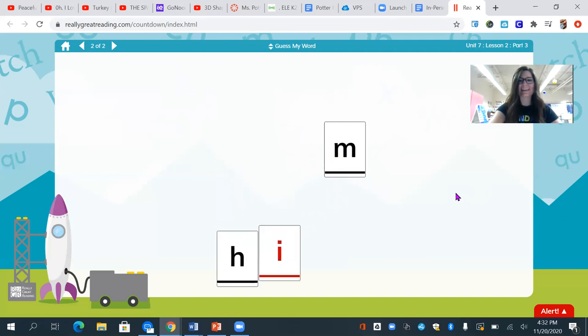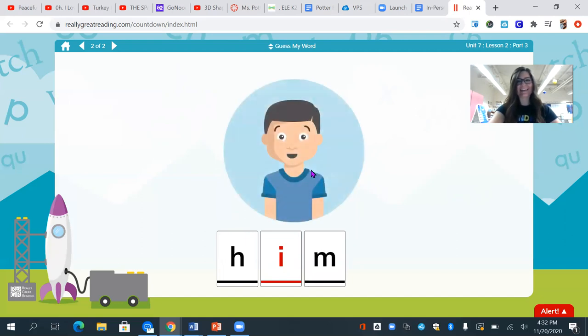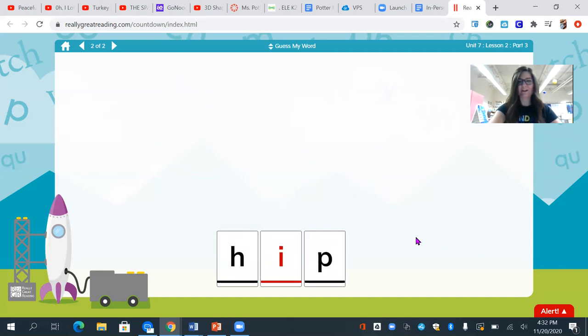H, i, mm. What's my word? Him. H, i, mm — him.